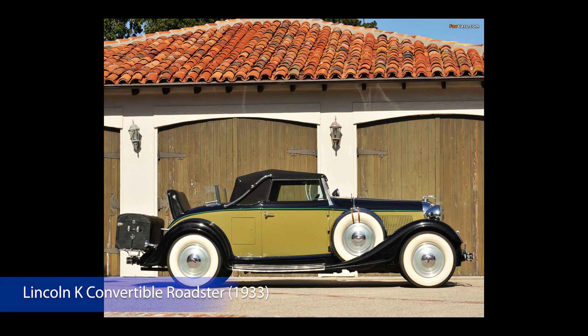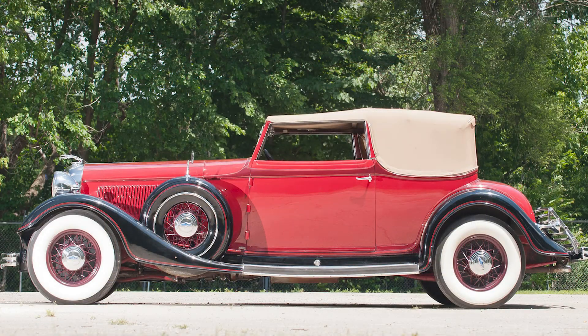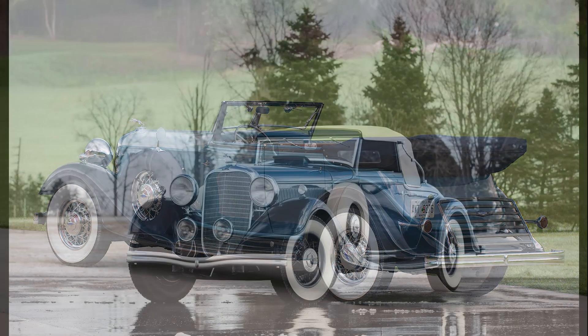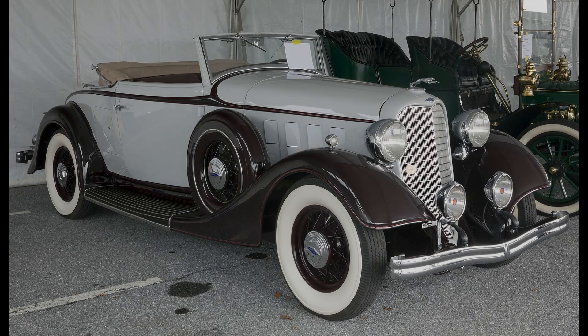Lincoln K Convertible Roadster, 1933. The Lincoln K Series, also called the Lincoln Model K, is a luxury vehicle produced by the Lincoln Motor Company. This was one of the most exclusive vehicles produced in the United States during the 1930s. The Model K competed against the Cadillac V12 and V16, Packard Twin 6, Chrysler Imperial, Pierce Aero Model 53, and the Duesenberg Model J.